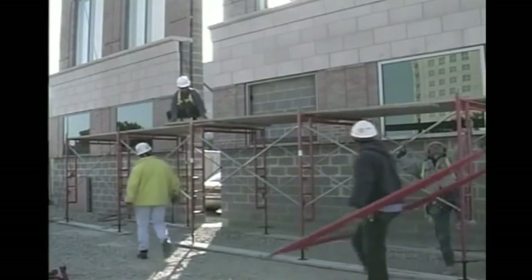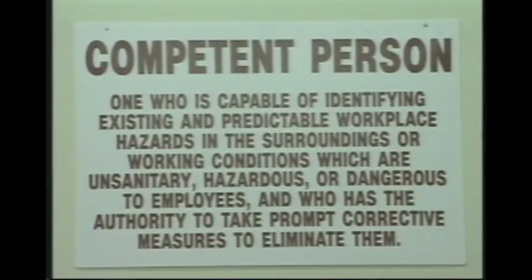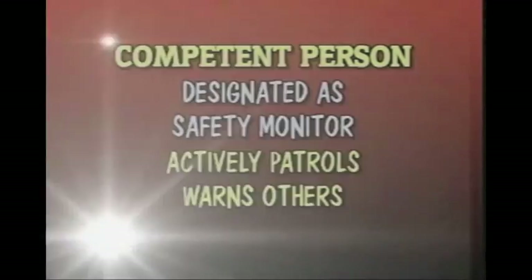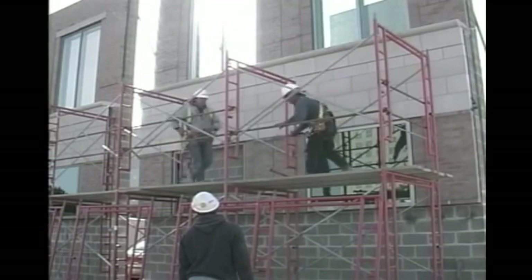Next, a safety monitoring system and competent person is another way to prevent falls. A competent person is one who is capable of identifying existing and predictable workplace hazards in the surrounding or working conditions which are unsanitary, hazardous, or dangerous to employees, and who has the authority to take prompt corrective measures to eliminate them. You must have a competent person designated as a safety monitor whose job is to actively patrol the work area and warn others of any possible danger. This is a full-time job — the monitor must be able to recognize fall hazards and cannot perform other work duties while employees are exposed.